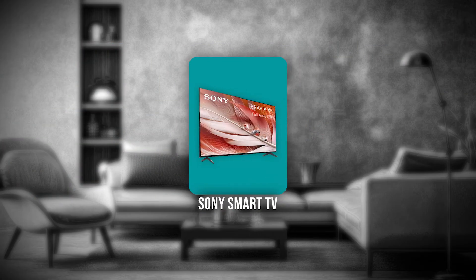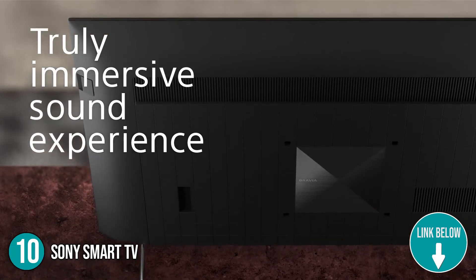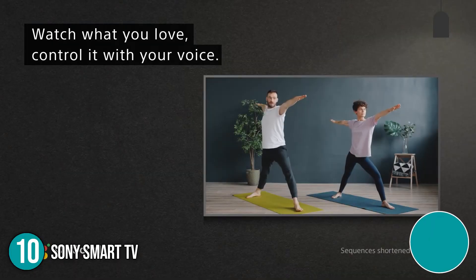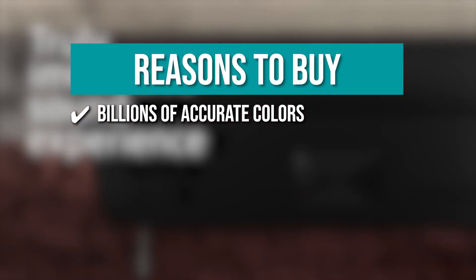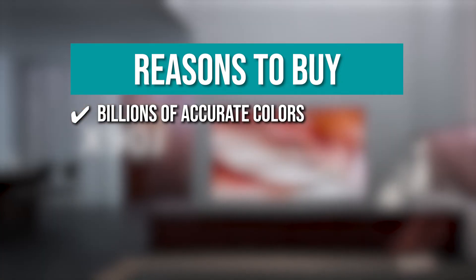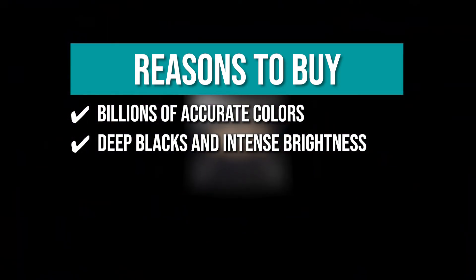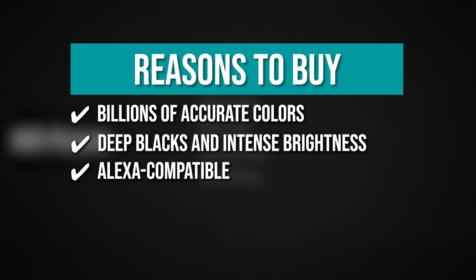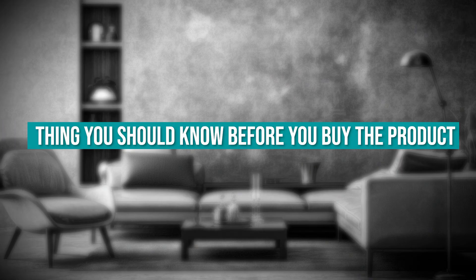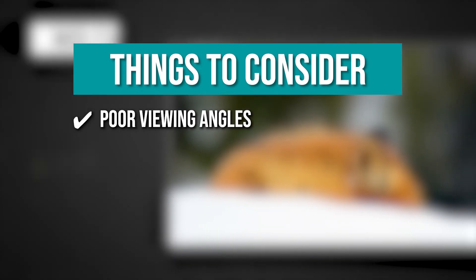The tenth home theater must-have on our list is the Sony Smart TV. For those who don't quite feel like investing hundreds of dollars in a cinematic projector and screen, maybe you'd feel better getting a large TV. For this, we cannot recommend the Sony X90J 55-inch TV enough. TrustedShoppingGuy.com has awarded the Sony Smart TV a four-badge rating. Billions of accurate colors: with XR Tri-Luminous Pro, be amazed by everything you watch with billions of accurate colors and impressive picture quality. Deep blacks and intense brightness: the XR Contrast Booster 5 technology enhances contrast to feel more true to life by maximizing peak brightness and precisely controlling black levels. Alexa compatible: with an Alexa-enabled device, you can ask Alexa to change channels, adjust volume, and turn your TV on or off. One thing to know: due to its poor viewing angles, you may not get the best viewing experience depending on your position from the TV.